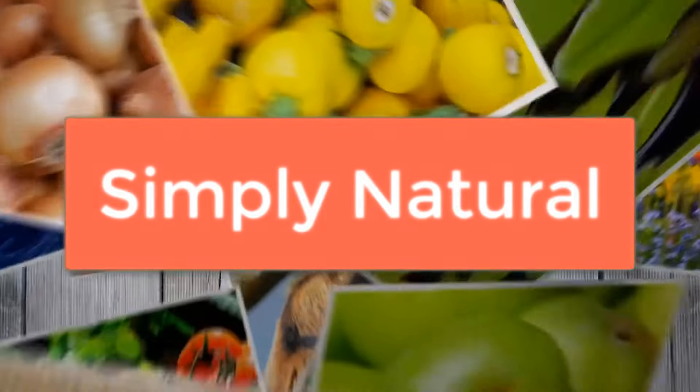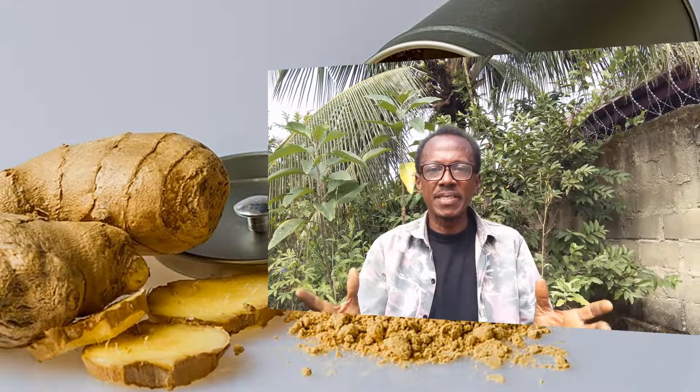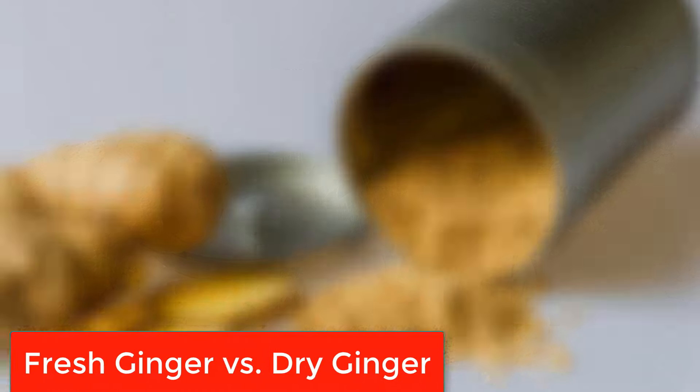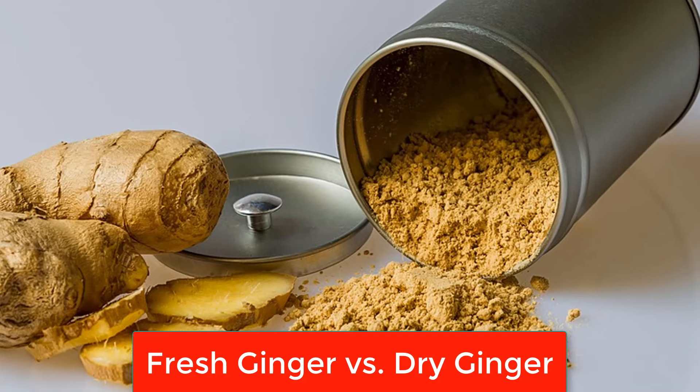Welcome back to Simply Natural. Today I'm really thrilled to have you right here in my garden, my green space of inspiration. Today we're exploring a topic that's been on my mind lately — something simple but powerful: fresh ginger versus dry ginger. Which one is truly healthier?